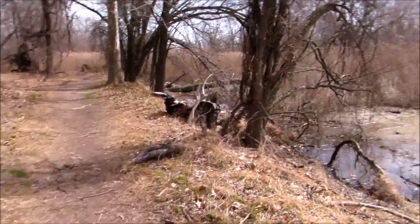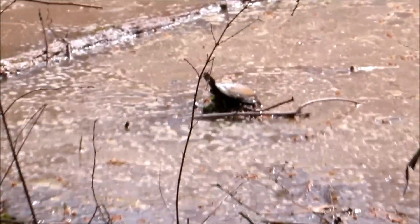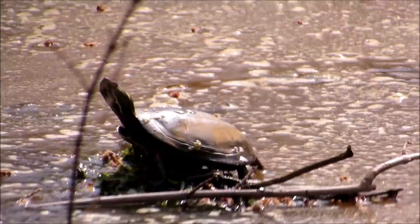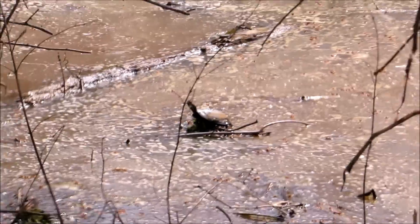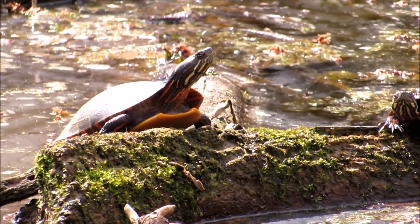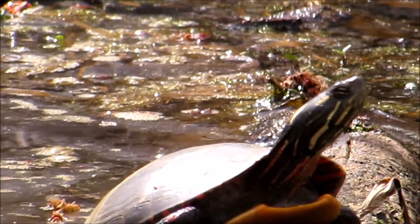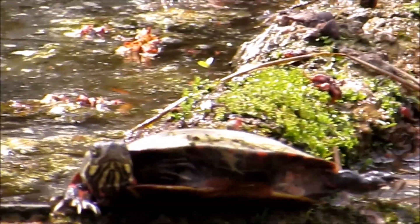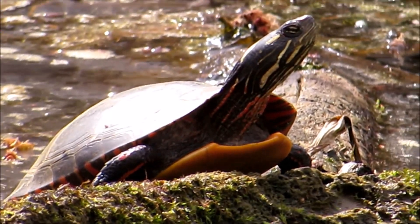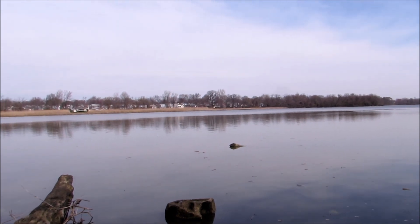I think I just found a little turtle out here. Yeah, a little turtle, just enjoying the day.